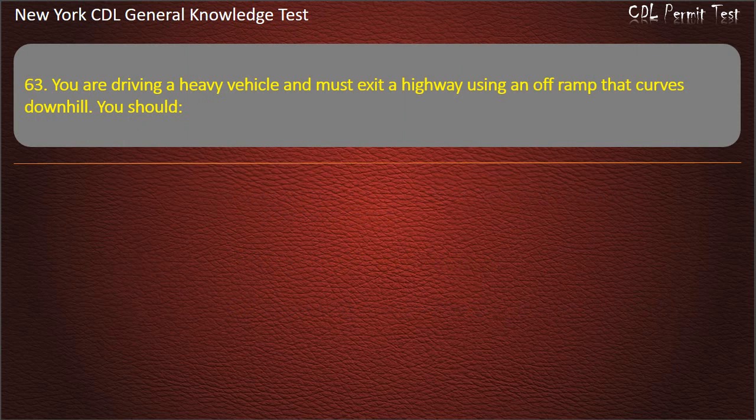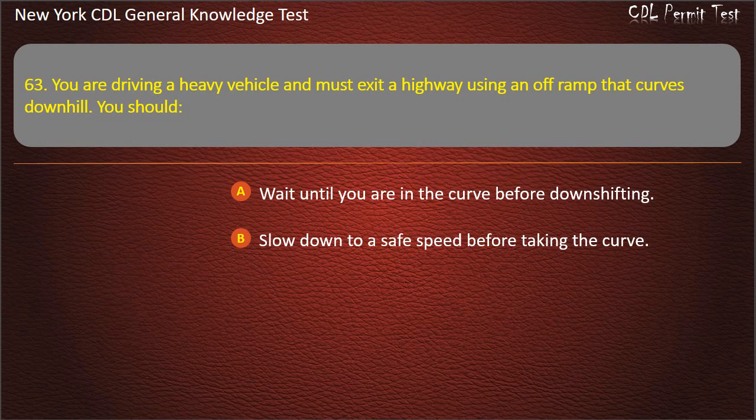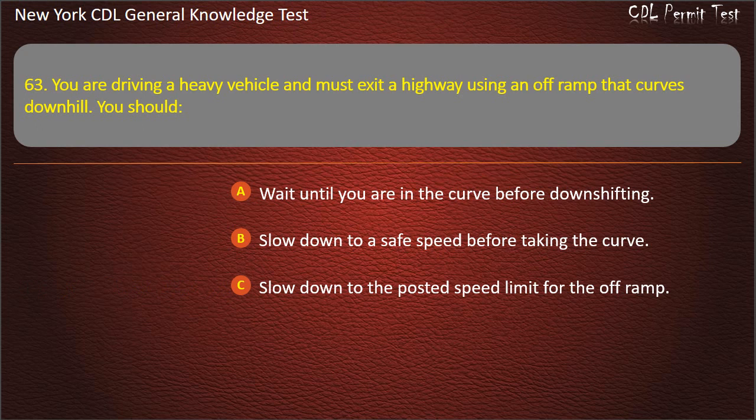Question 63. You are driving a heavy vehicle and must exit a highway using an off-ramp that curves downhill. You should: Wait until you are in the curve before downshifting. Slow down to a safe speed before taking the curve. Slow down to the posted speed limit for the off-ramp. Answer: Slow down to a safe speed before taking the curve.